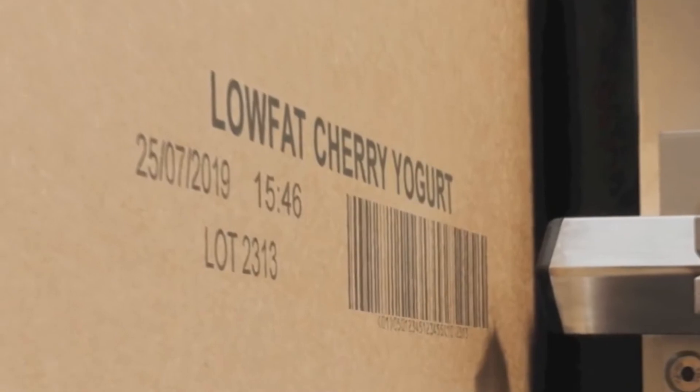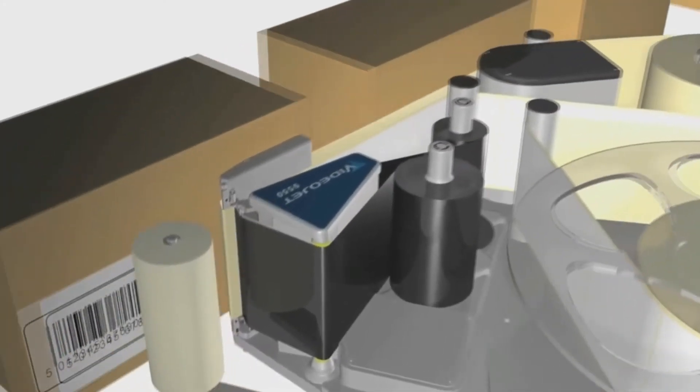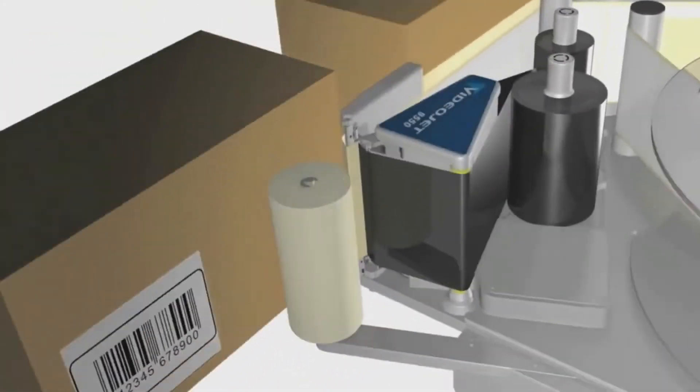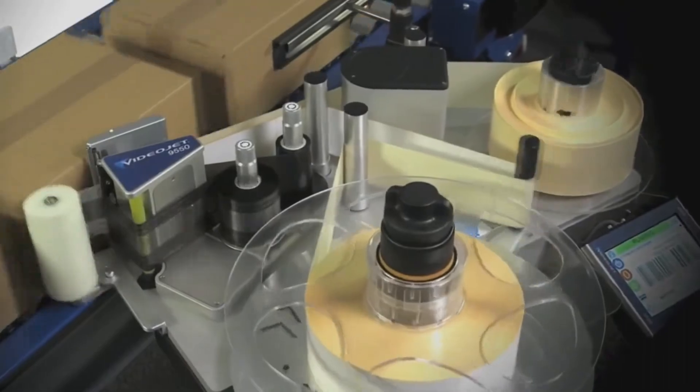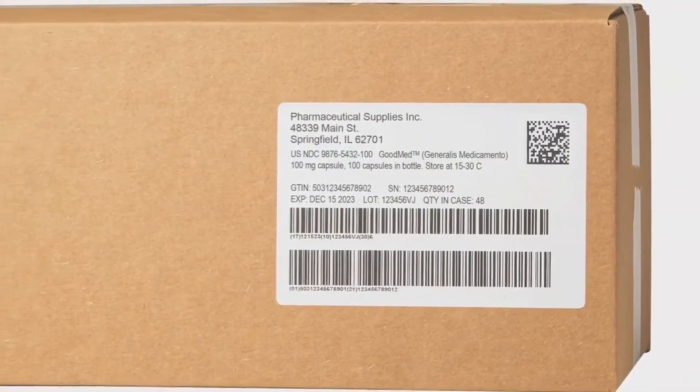The revolutionary Videojet 9550 print and apply labeler for coding cases and pallets optimizes maintenance labor by eliminating more than eighty percent of wear parts found in traditional print and apply units.